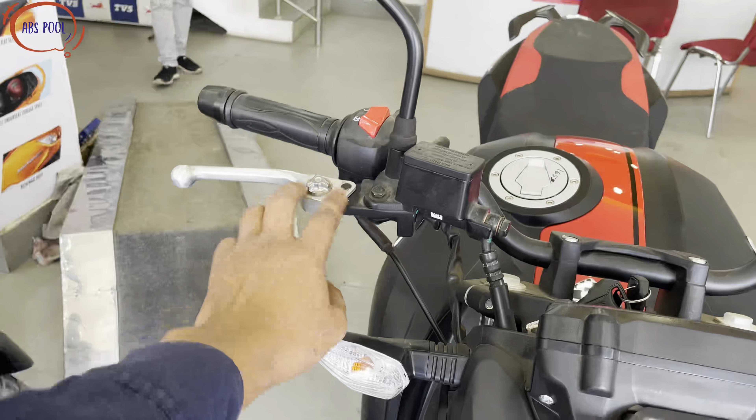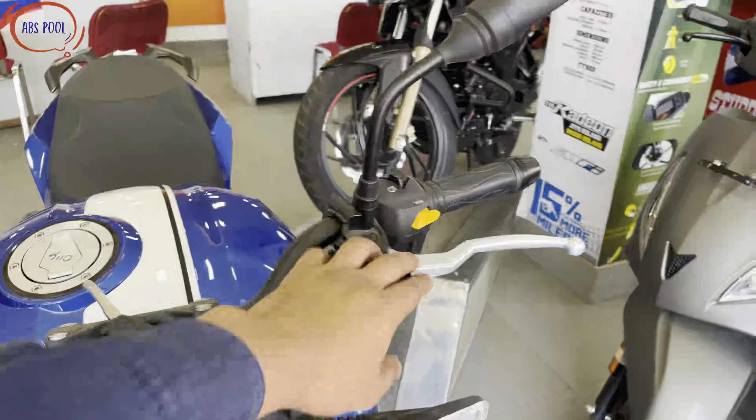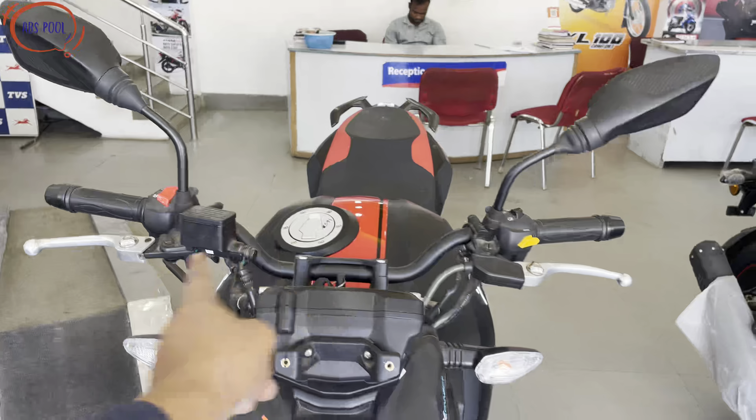The third change is the lever. The brake and clutch levers are now adjustable levers on both ends — both the brake lever and the clutch lever are adjustable.